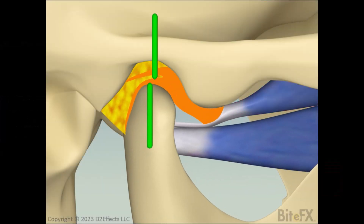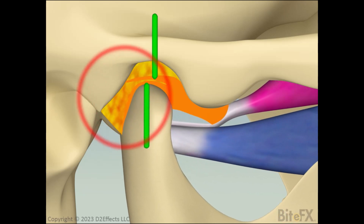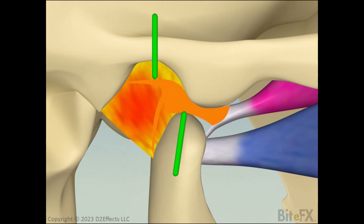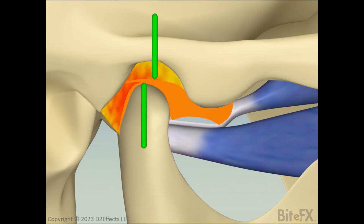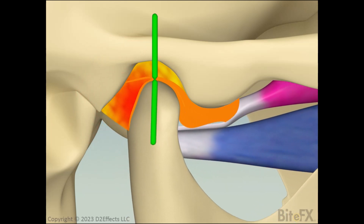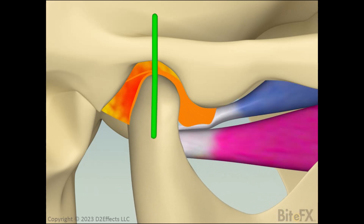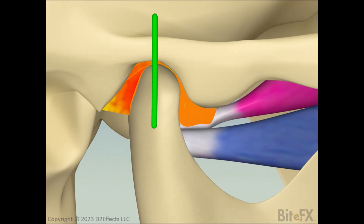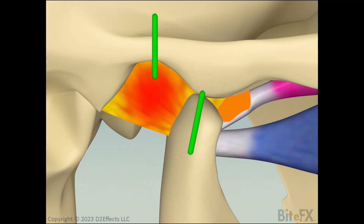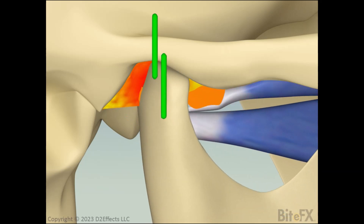In this animation, we go through different types of disc displacement as described by Dr. Mark Piper, an internationally acclaimed TMJ surgeon. Although the animation implies a progression from less severe conditions to most severe conditions, it is not necessarily the case that the disc will always deteriorate into a more severe state. However, the more severe the disc displacement, the more likely it is that things will get worse.